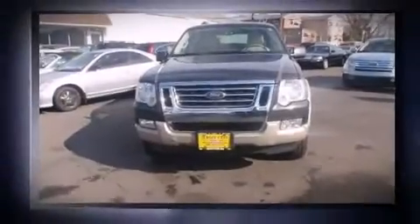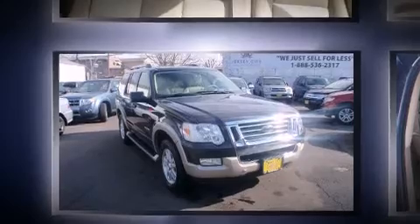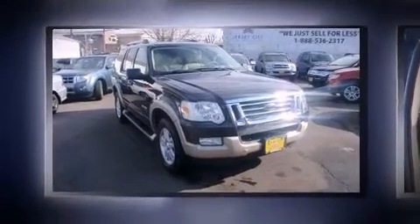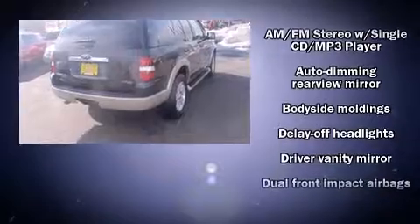The 2007 Ford Explorer, with just over 40,000 miles on the odometer. This four-door sport utility vehicle prioritizes comfort, safety, and convenience. It features an automatic transmission, four-wheel drive, and a four-liter six-cylinder engine. All of the premium features expected of a Ford are offered.